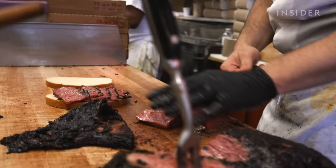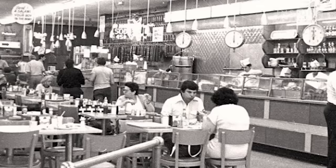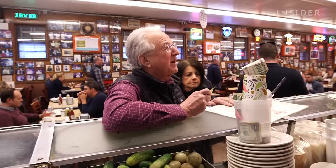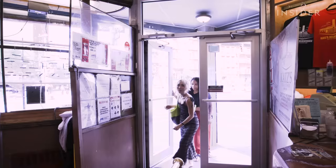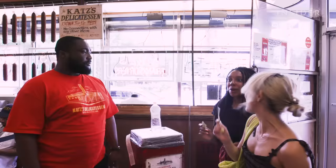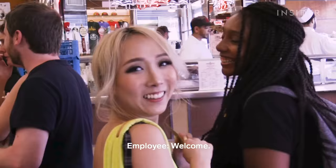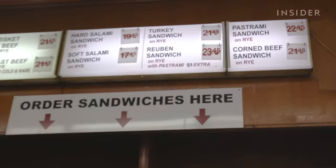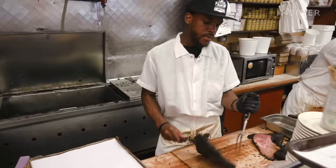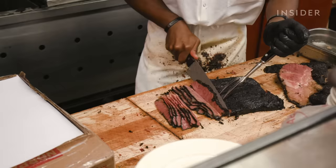This is Jake Dell, fifth generation owner at Katz's Deli. Our customers think we have the best pastrami sandwich in the world because we cure it ourselves, we smoke it ourselves — it's done the old-fashioned way and we've never changed the recipe since 1888. When you first come in, you get a ticket — that's your everything. You have a ticket to order and a ticket to exit. If you lose it, we charge a $50 fee.